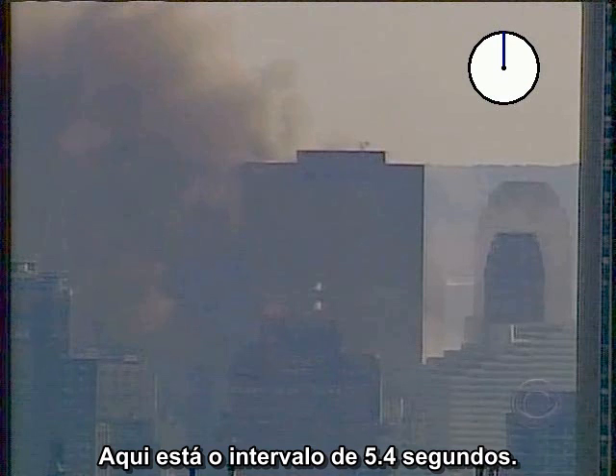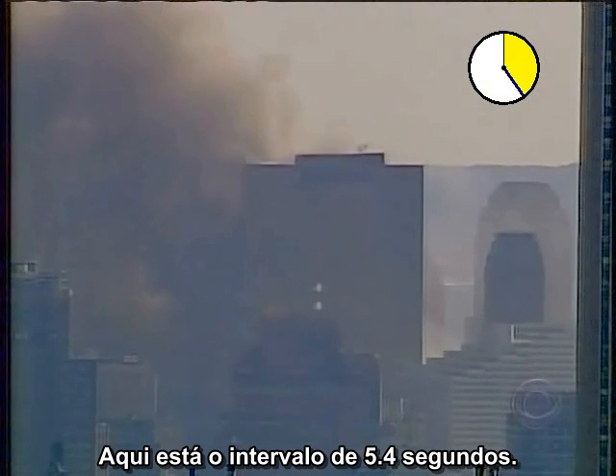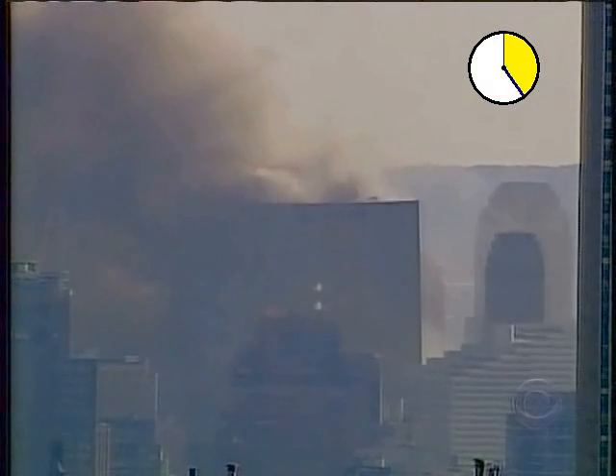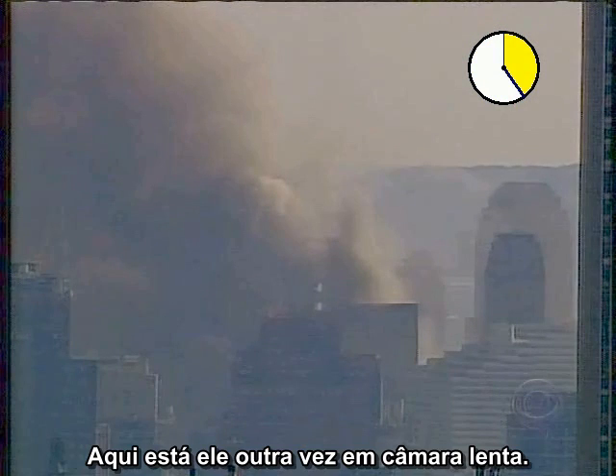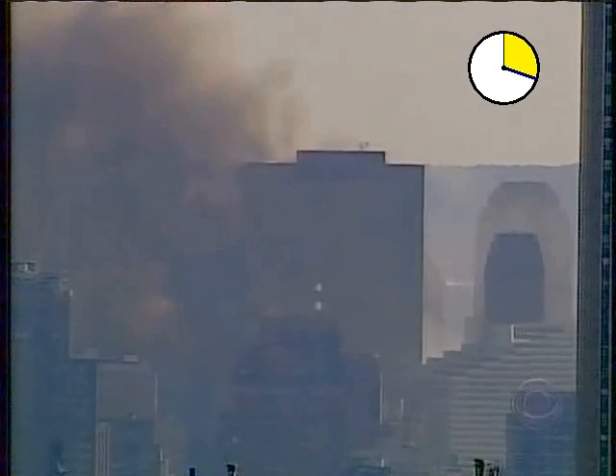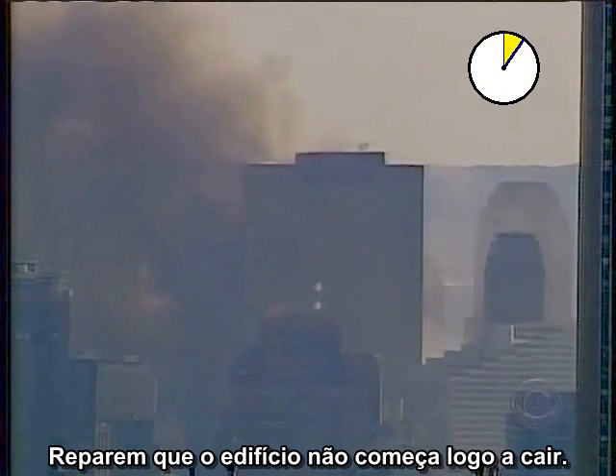Here is the 5.4-second interval. Here it is again in slow motion. Notice that the building doesn't start falling right away.